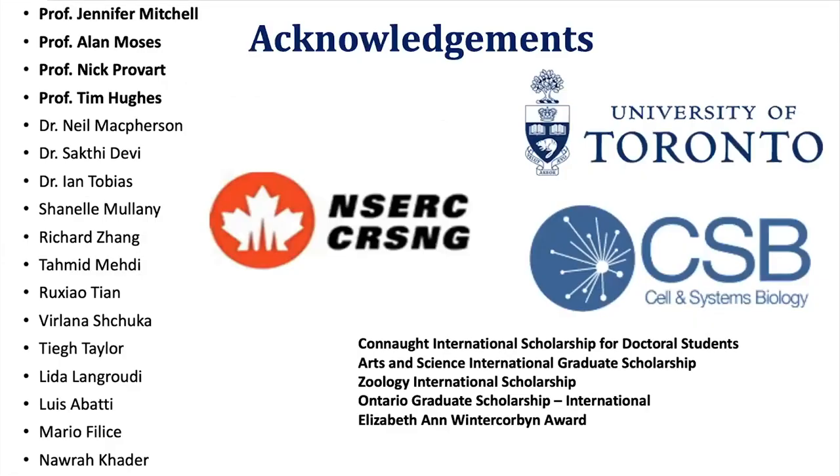I want to acknowledge my supervisor Professor Jennifer Mitchell for great mentoring and support, our collaborator Professor Alan Moses, my committee members Professor Nick Prowse and Tim Hughes for their great input and ideas, and the rest of the Mitchell Lab for helping and supporting me. Thank you.